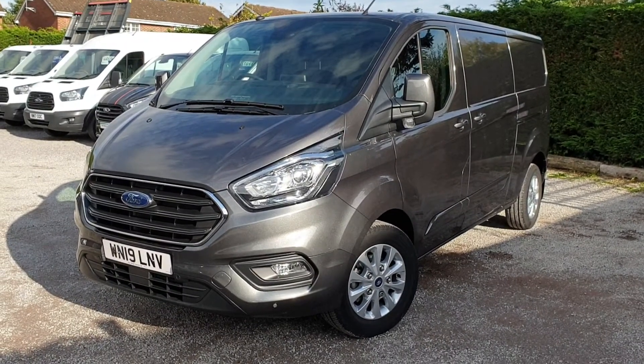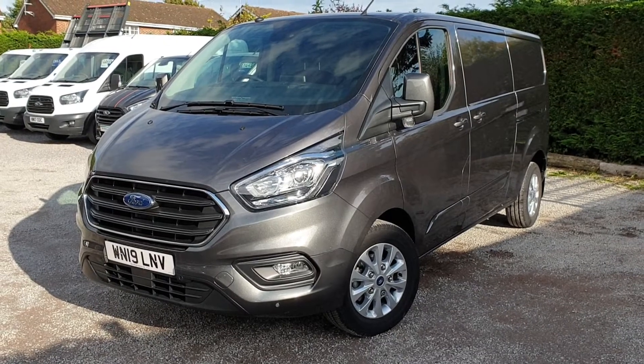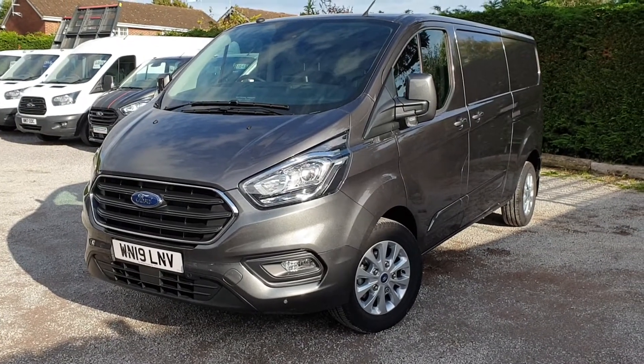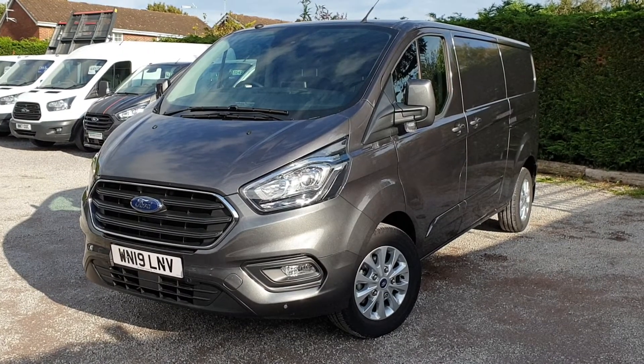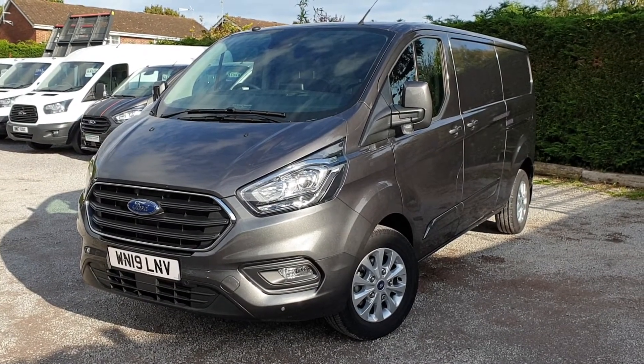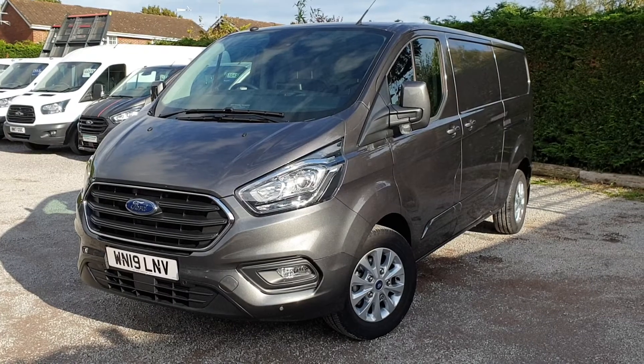Hi, I'm Jason. I'll walk you around this Transit Custom today. For sale here at Roy Wood Transits we've got a Ford Transit Custom. It's a 300 model, an L2 H1 Limited Series in magnetic grey.